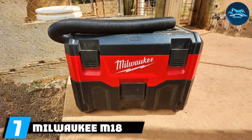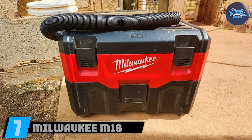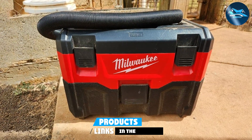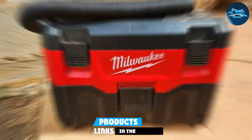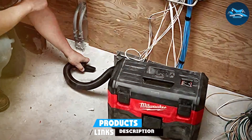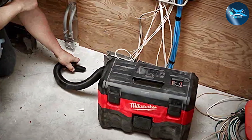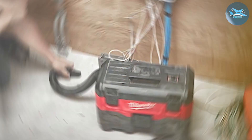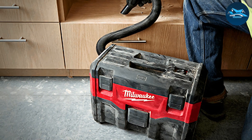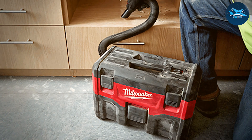Last but certainly not least, we have the Milwaukee M18, a powerhouse in the world of cordless shop vacuums. Milwaukee is known for producing top-tier tools, and this vacuum is a prime example of their commitment to excellence. The Milwaukee M18 is built for durability and performance, boasting a rugged construction that can withstand the toughest conditions. The build quality is exceptional, showcasing Milwaukee's dedication to producing high-quality tools.